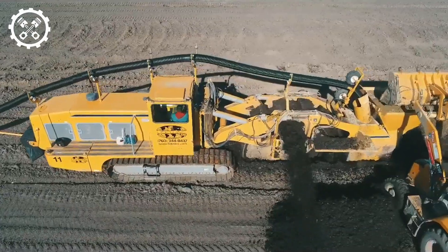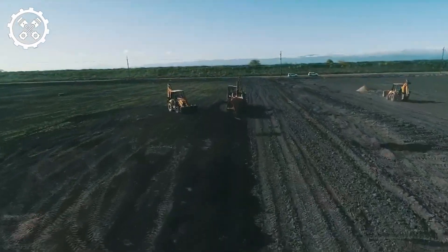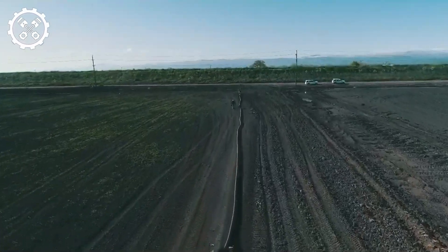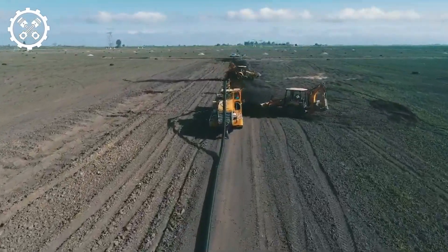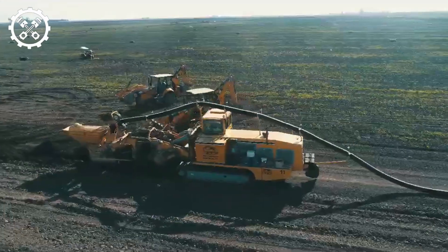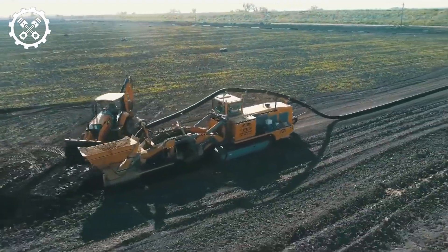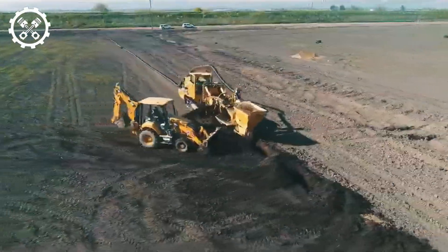The GNZ 917 O-Trencher emerges as the stalwart in trench excavation for water pipes, boasting a capability of up to 15 inches, approximately 38 centimeters in diameter. This prowess is particularly impressive in infrastructure projects, such as laying underground water pipes in proximity to Stockton, California. The GNZ 917 O, through a sophisticated fusion of technology and performance, swiftly and efficiently carves out trenches, economizing on time and labor for construction crews. Thanks to the GNZ 917 O, ventures associated with water supply and drainage systems have attained a new level of simplicity and efficiency.